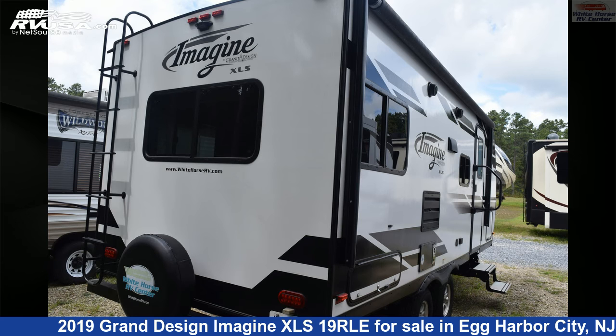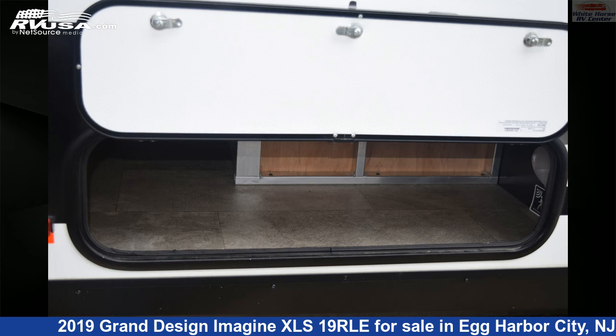The floor plan layout of this travel trailer features couple's coach, Murphy bed, rear dinette, and U-shaped dinette.